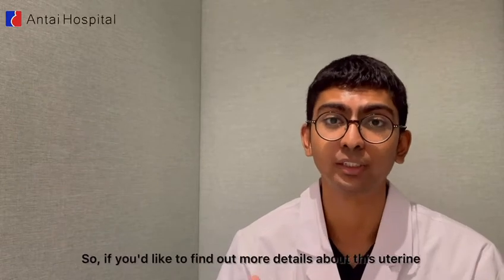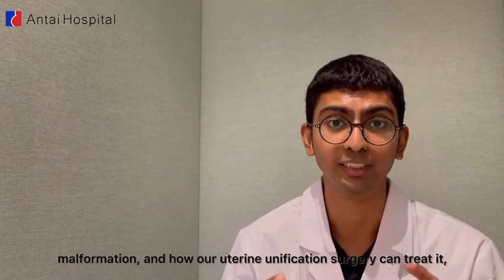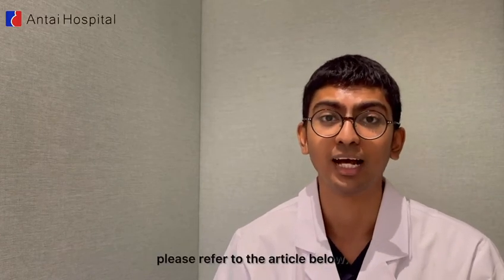If you'd like to find out more details about this uterine malformation and how our uterine unification surgery can treat it, please refer to the article below.